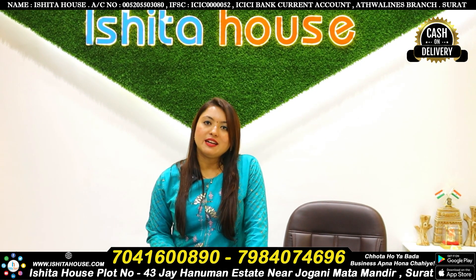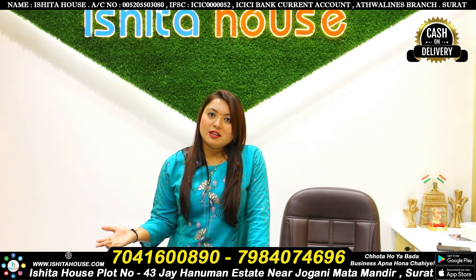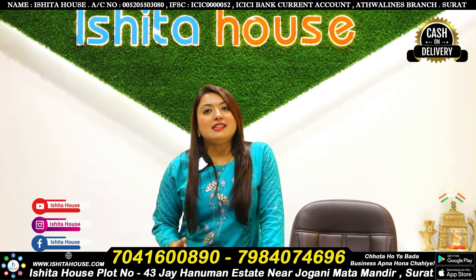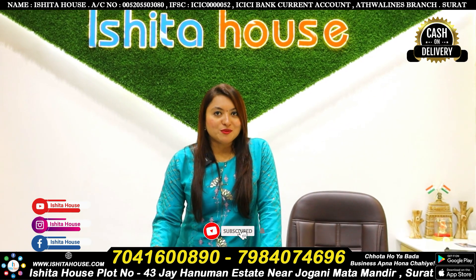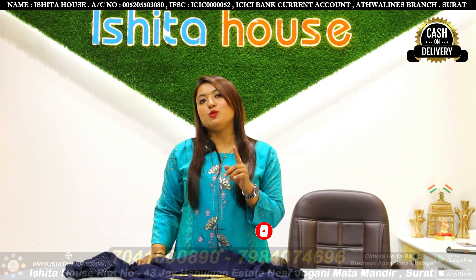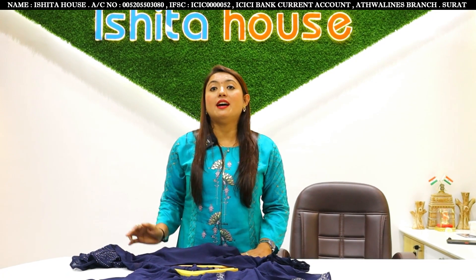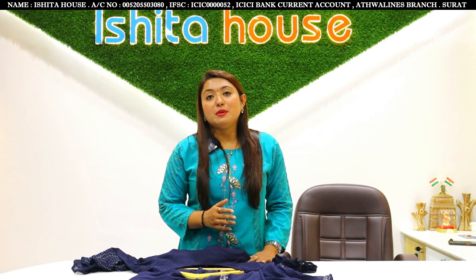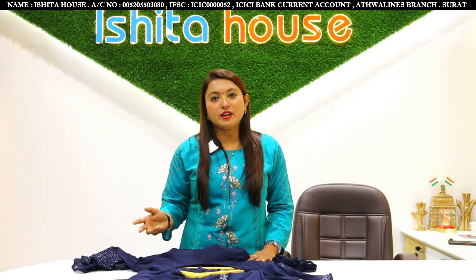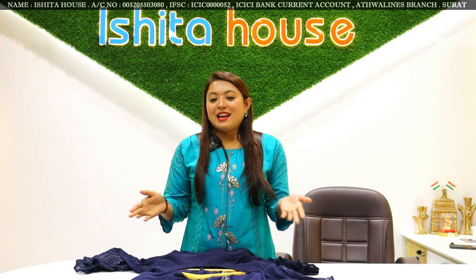You can also choose the whole collection with cash-on-delivery. Worldwide shipping is available. If you are a business buyer, definitely contact us. You will get doorstep service. If you like today's collection, please comment and subscribe to our channel. Contact details and address are in the description. Don't forget to like and share the video.